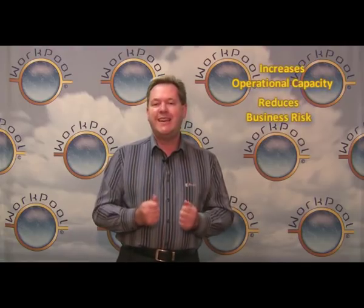So why did we develop the WorkPool business nervous system? WorkPool was developed as an innovative response to address traditional business problems associated with weak governance on the one hand and poor service delivery on the other. In short, WorkPool increases operational capacity, reduces unnecessary business risk, and improves overall service delivery.